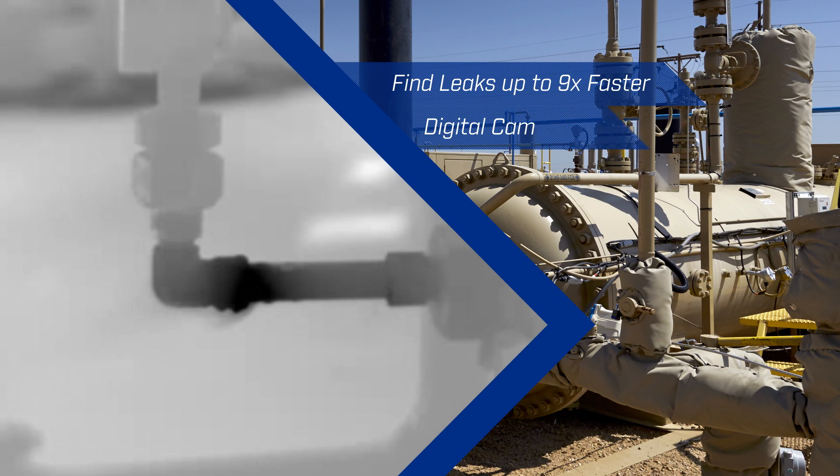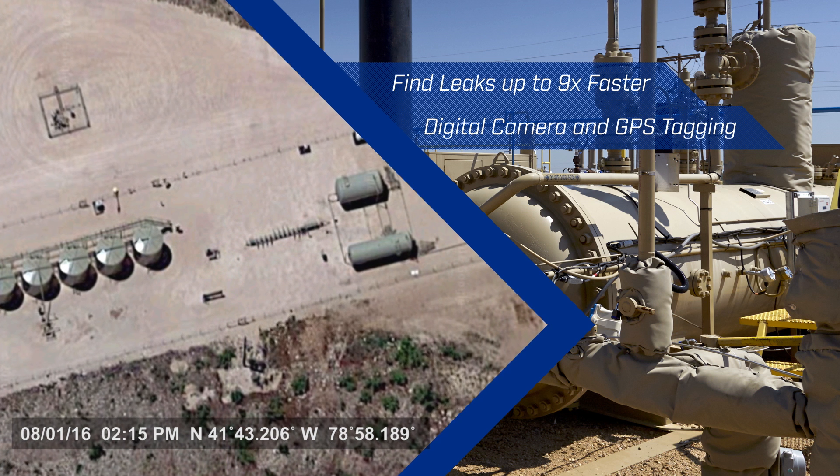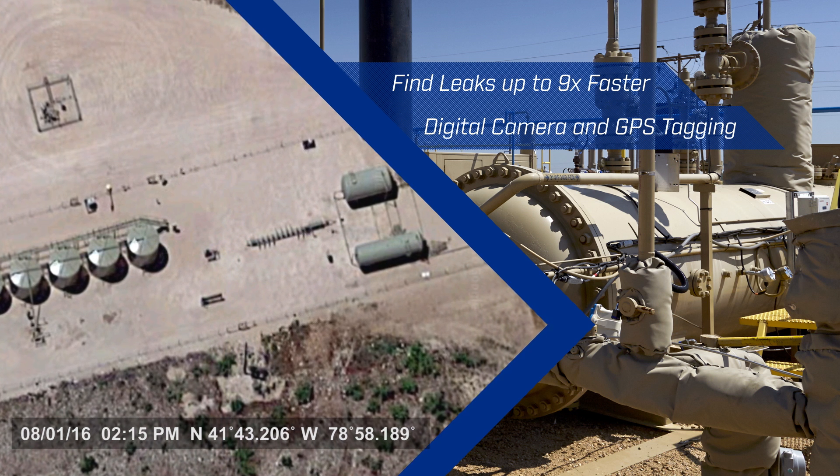The GFX320 pinpoints leaks immediately, so you can find leaks up to nine times faster than with traditional gas sniffers. Plus, the digital camera and automatic GPS tagging ensure you'll meet regulatory reporting requirements without the need for extra equipment.